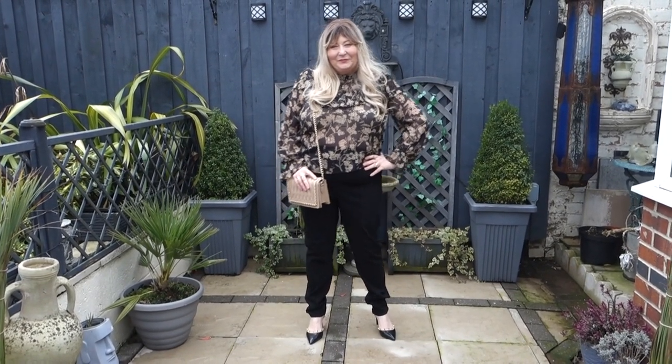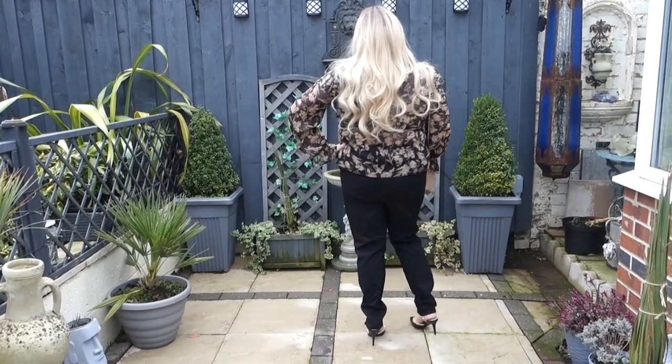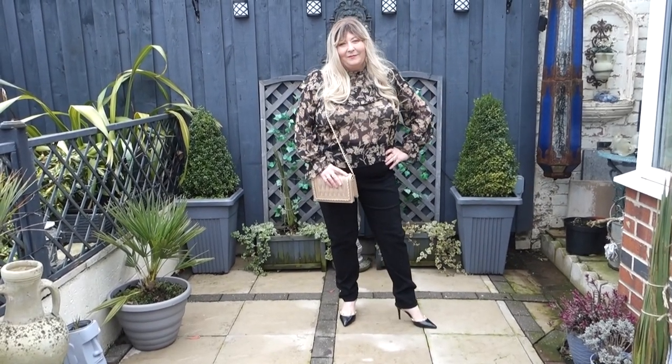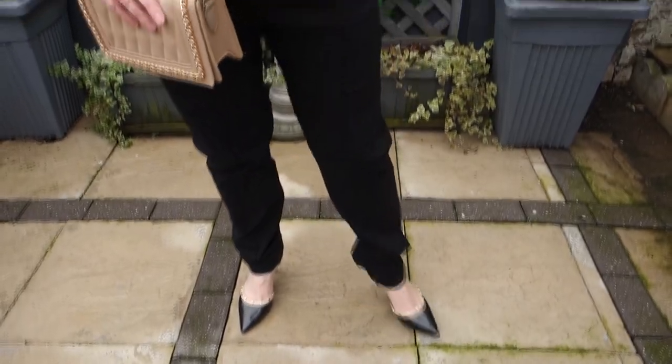I'm going to fit in the try-on clip here so you can see these on me. In the try-on clip, I've obviously got the trousers on. The blouse is old Primark, the bag is also old Primark, and the shoes are — I think they're called the Kayleigh shoes from June. I shall have them in the description box below.